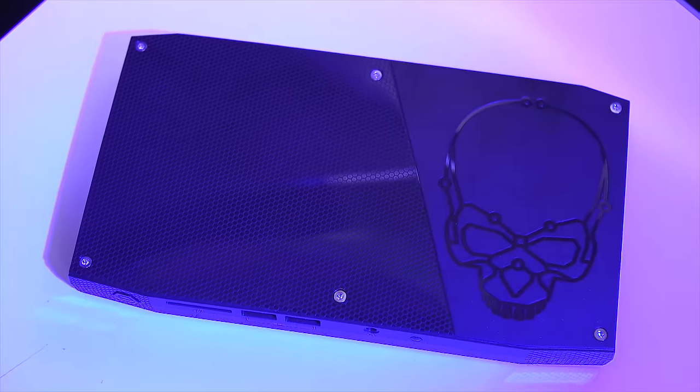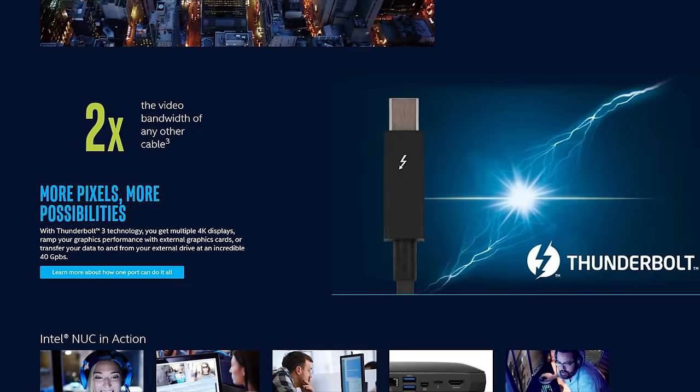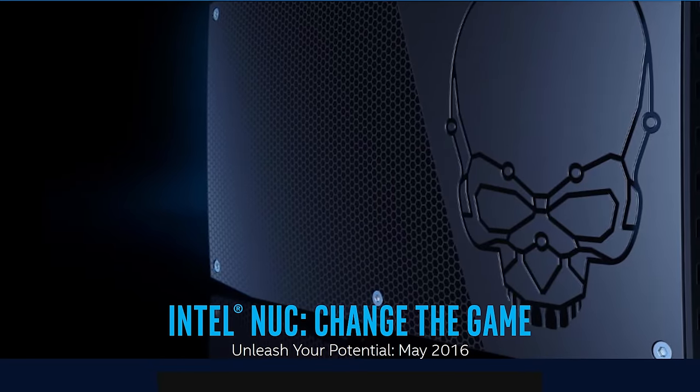Intel's Skull Canyon NUC features a 6th generation Core i7 Quad-Core processor and Thunderbolt 3. Learn more at the link in the video description.